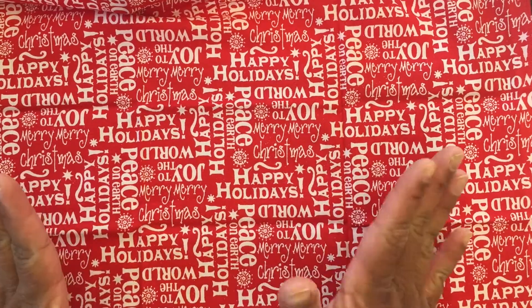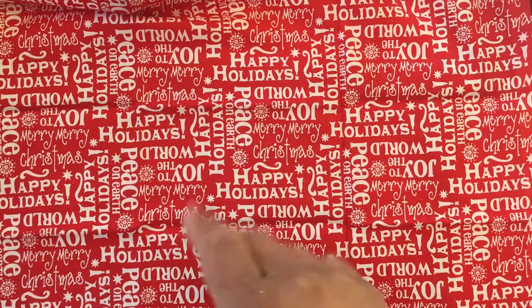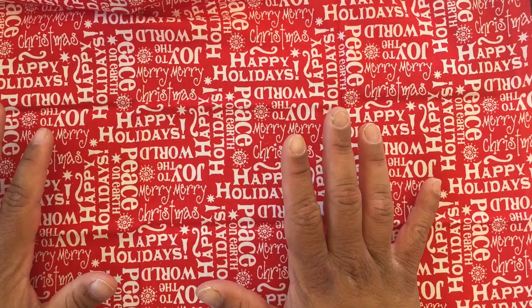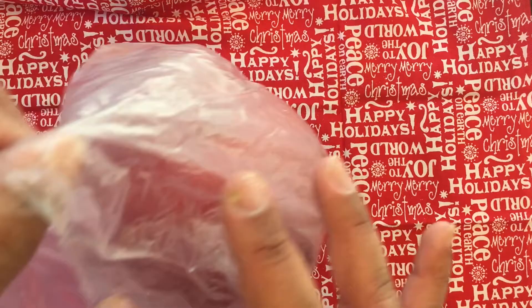Hi everybody! Yes, I did go to Dollar Tree and bought little things, and I went to Tuesday Morning and bought a little stuff — just a little bit, not a lot.